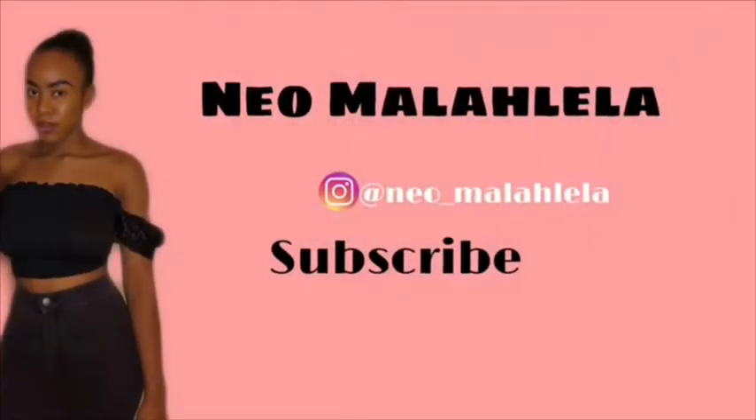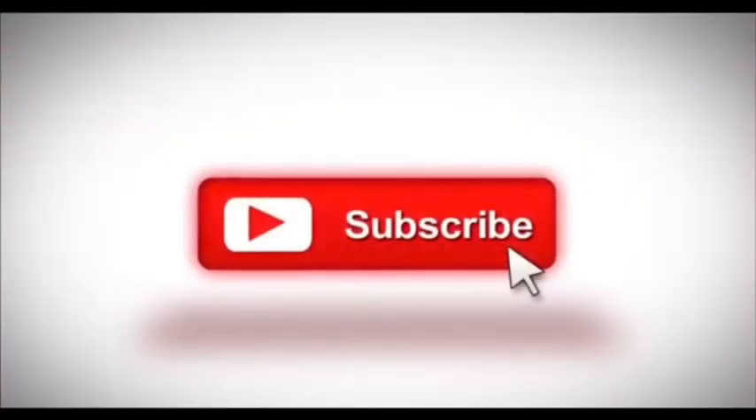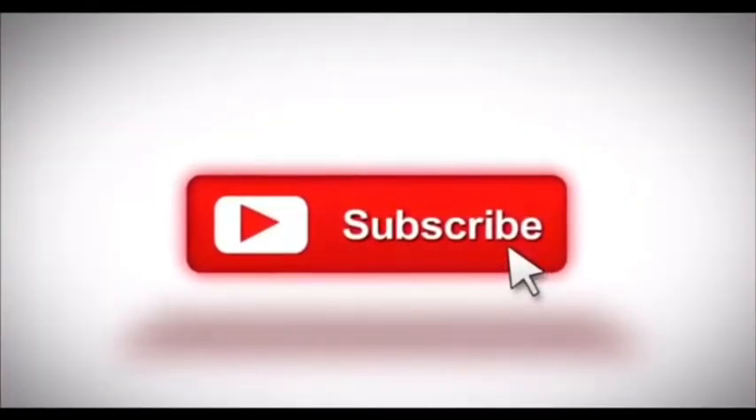Before I get into the video, please do not forget to subscribe, like, comment, and check me out on my Instagram. So as I mentioned, the products I've been using are the Gentle Magic products. I'm using three products: the soap, the lotion, and the serum.